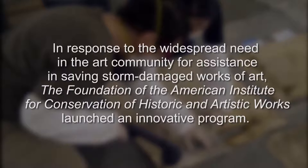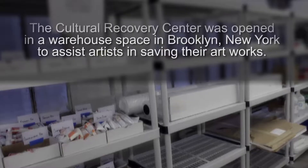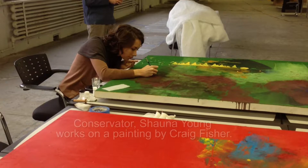We were established by the foundation of the American Institute of Conservation to help artists affected by Sandy who can't afford conservation. They're a group of volunteer conservators coordinated by Cindy Albertson, who's a paintings conservator at MoMA.